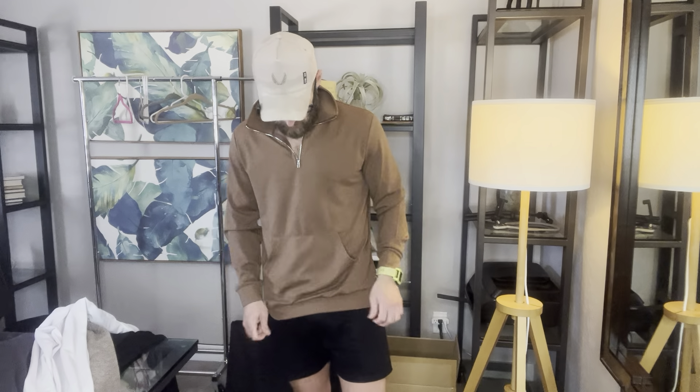We've got the COOFANDY quarter zip, men's kind of polo pullover, and it's got this quarter zip right here. I actually love this. It's got kind of like those hoodie pockets that you typically see in the front without taking up too much space. It's also got a really cool little pattern there that I like.